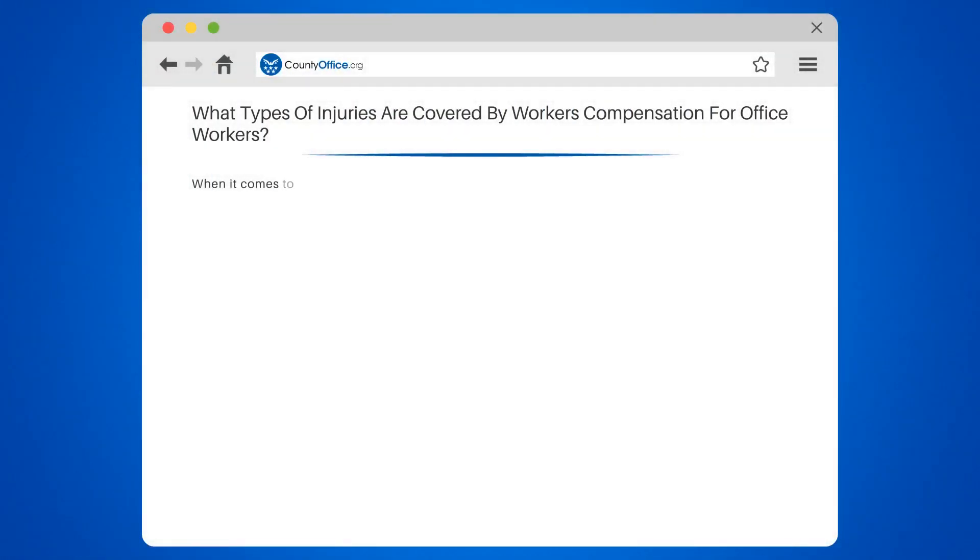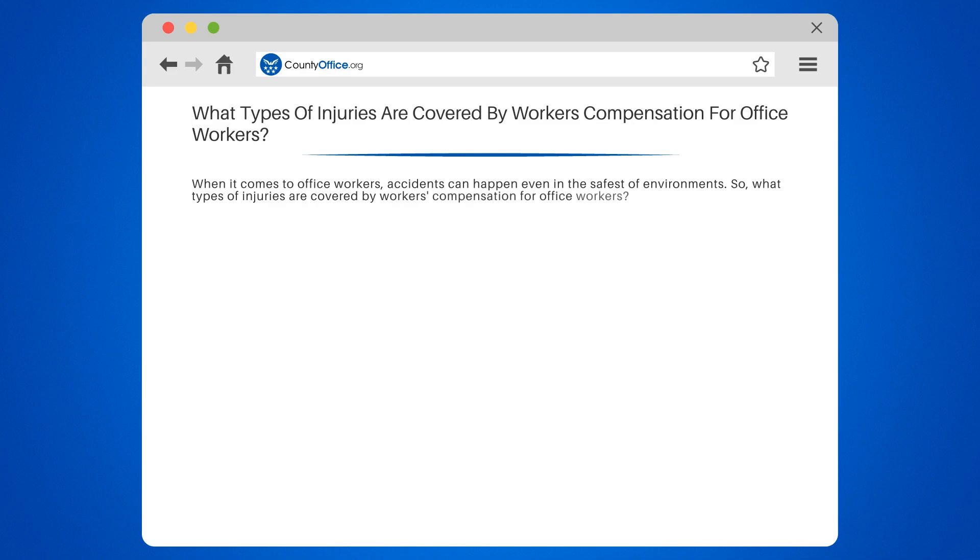What types of injuries are covered by workers' compensation for office workers? When it comes to office workers, accidents can happen even in the safest of environments. What types of injuries are covered by workers' compensation for office workers? Let's find out.